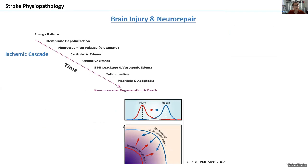Just a reminder of what happens in the brain when a stroke occurs. We know and have largely studied this ischemic cascade, which starts with an energy failure. Then we have oxidative stress, inflammation, and finally cellular necrosis and apoptosis, which leads to neurovascular degeneration and death.